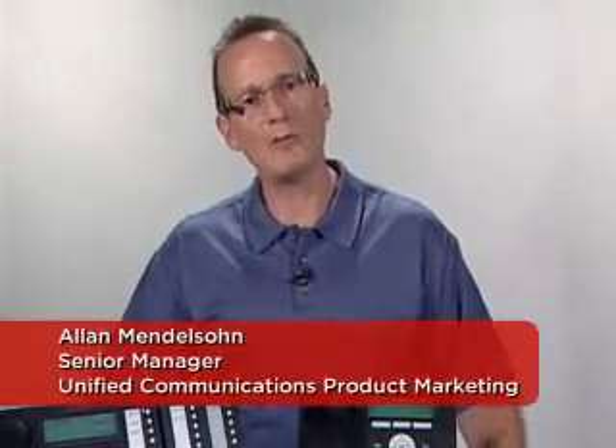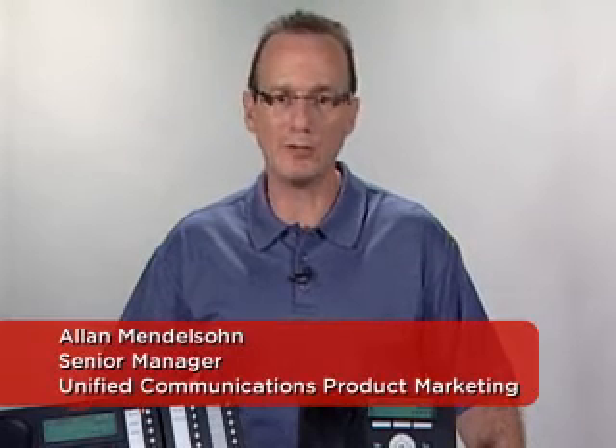Hi, I'm Alan Mendelson. I want to talk to you about the Avaya 1X Desk Phone Value Edition, the 1600 series phones running H323-based software that allow you to deploy IP Telephony right to the desktop at an attractive price point.